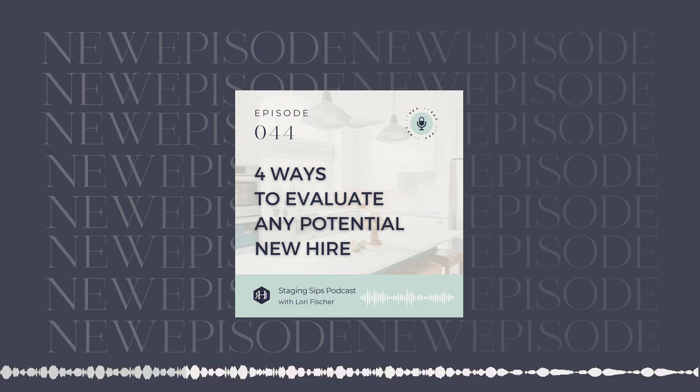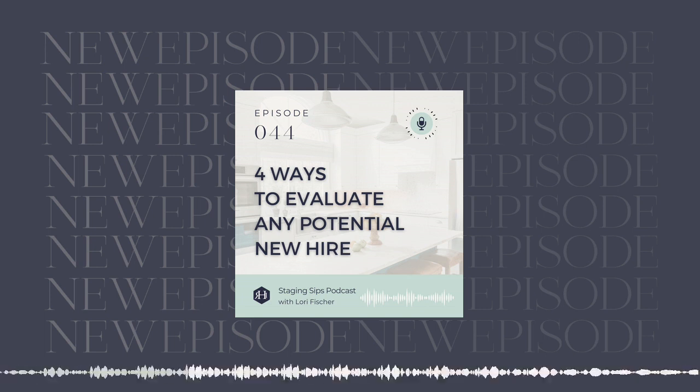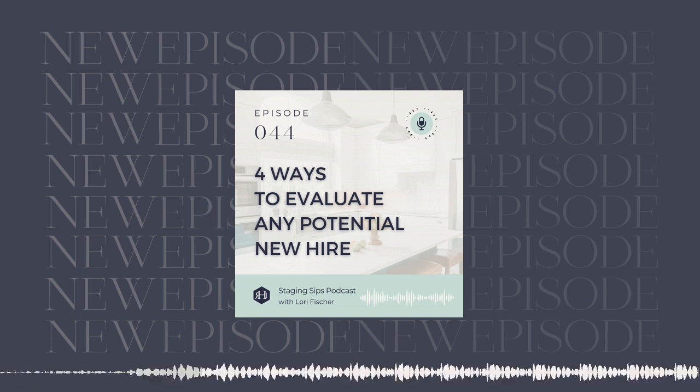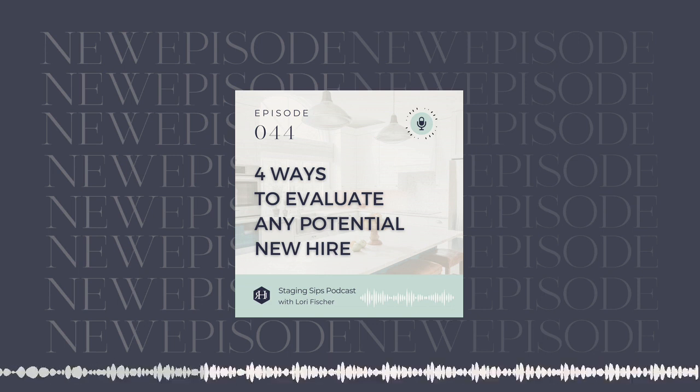Let's talk about evaluating your own competencies first. We all have things that come to us very naturally. For many of us, that's probably the staging part — it's a love, something we can do in flow. The time seems to fly when we're in that zone. One of my business coaches calls this your unique brilliance zone — the space you enjoy inhabiting. It could also be things beyond staging, like creating social media posts, writing, or PR.